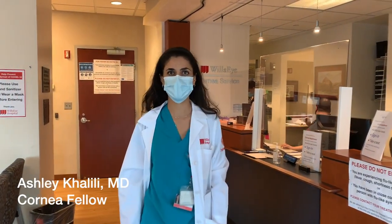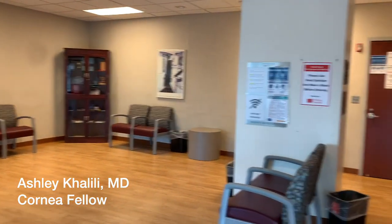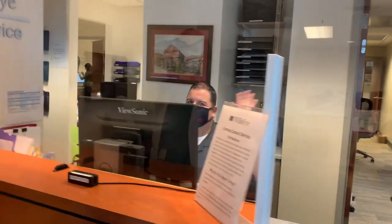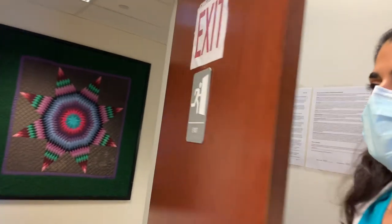Welcome to Wills Eye. This is the waiting room, where patients wait before they see us. This is the amazing front desk staff. We're going to go in and I'll show you around inside.